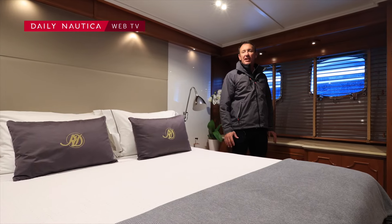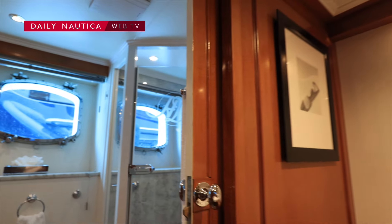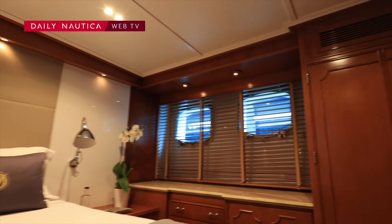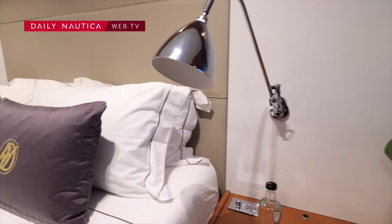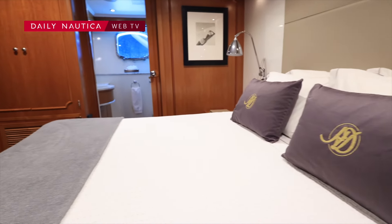Here we have the full beam master cabin, located more or less midships of the yacht. It's very stable and very quiet underway. We have added extra sound insulation between the bulkhead and the engine room, so it's a very comfortable cabin.